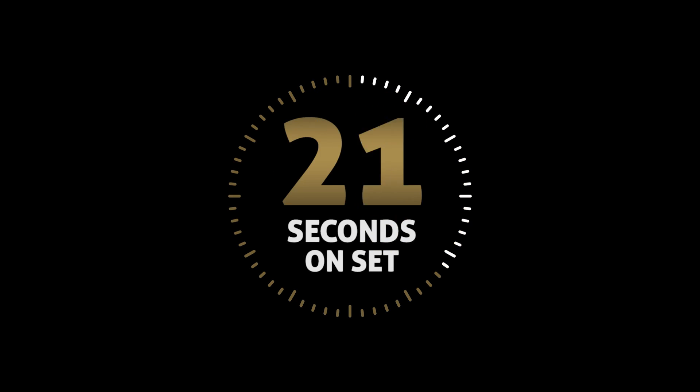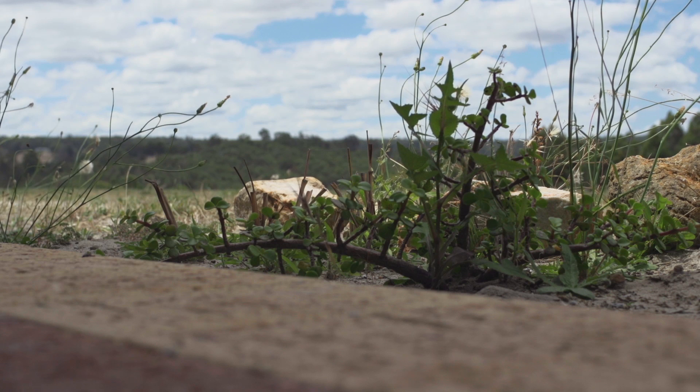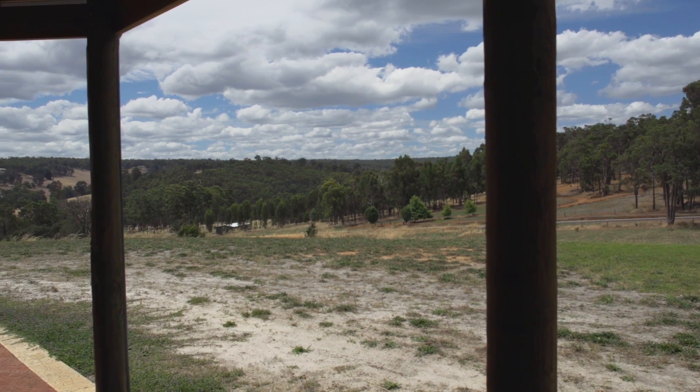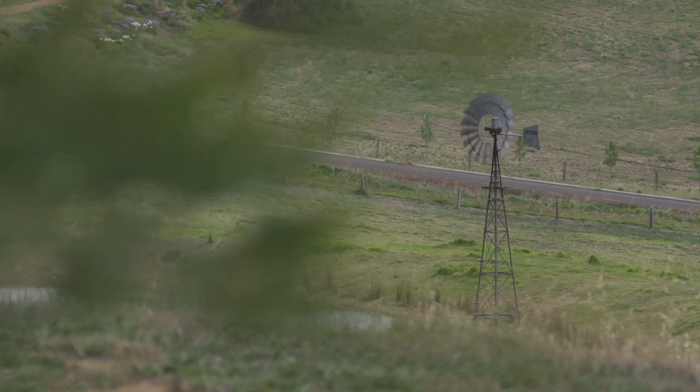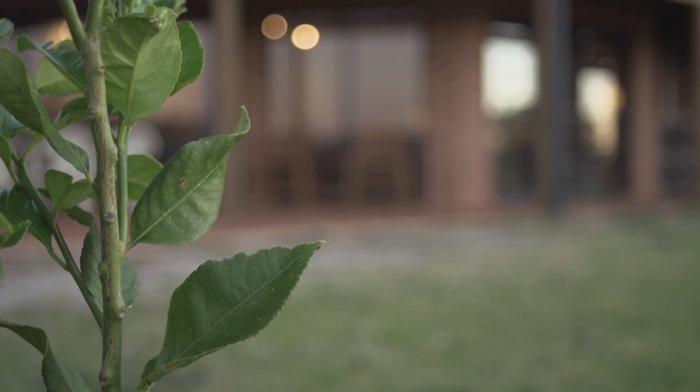Hi, I'm Clinton Hahn and this is 60 Seconds On Set. I recently travelled to the southwest region of Western Australia, Kangaroo Gully, Bridgetown, located approximately 270 kilometres south of Perth, to shoot an upcoming documentary and another timelapse project.